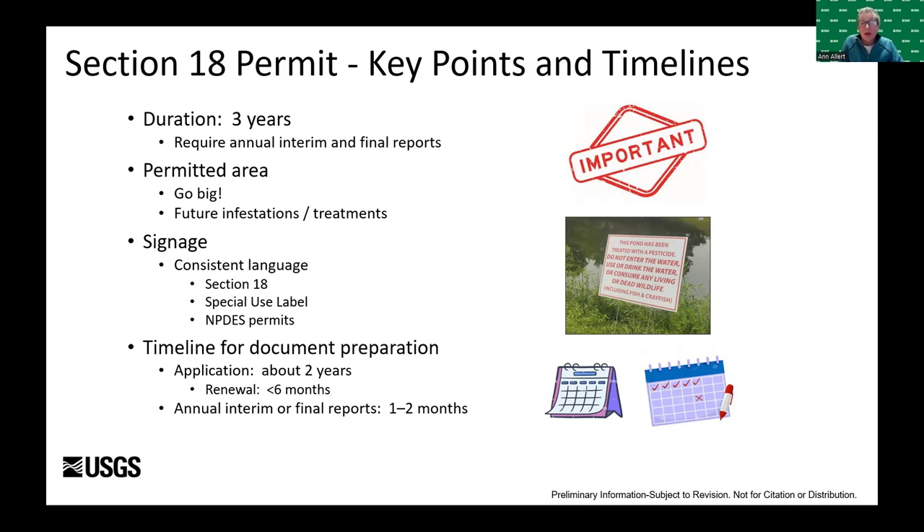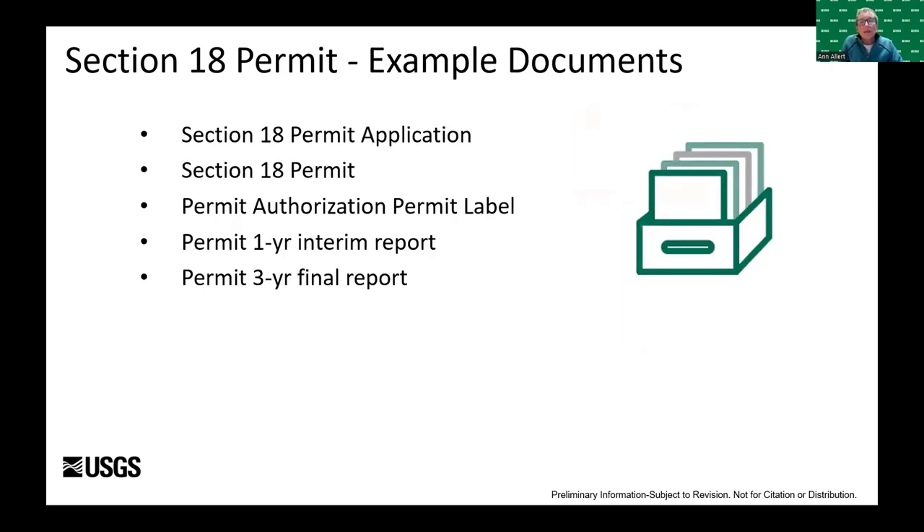Although there are annual reports due for the Section 18 permits, information in the application and annual reports is helpful and fairly redundant. It took about two years to get this process going initially, then six months upon renewal, and about one to two months to prepare reports. We're happy to share several documents with anyone interested — if there's time after the talk, we might be able to walk through one or two of these documents as well.